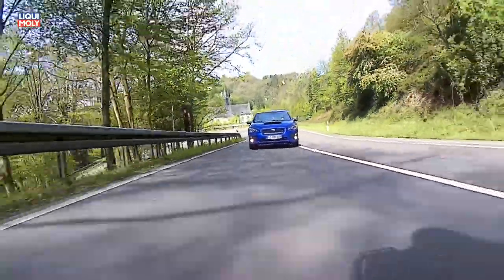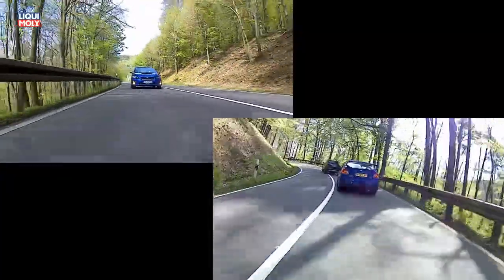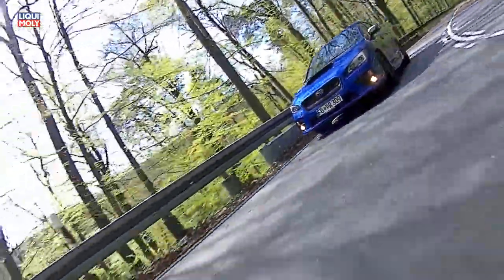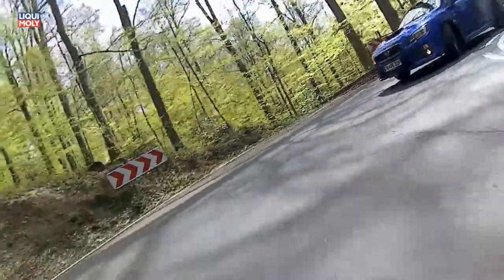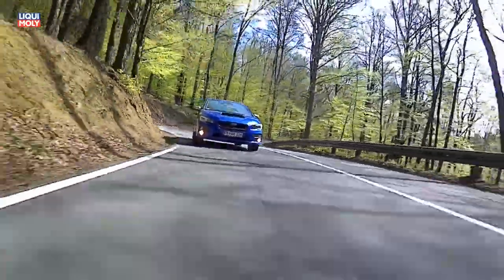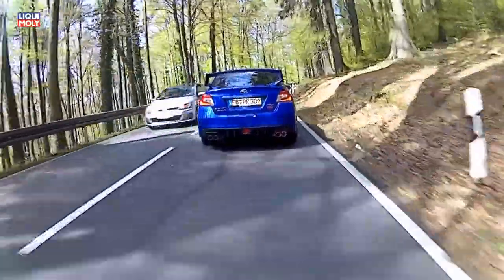Insbesondere der massige Heckflügel deutet darauf hin, wobei Subaru mit dem WRX die Reise hingeht. Aus 2,5 Liter Hubraum schöpft der WRX dank Turbo und Ladeluftkühler unter der Lufthutze 300 PS.